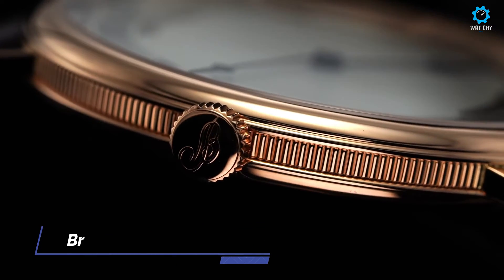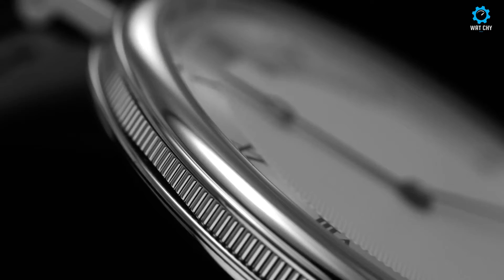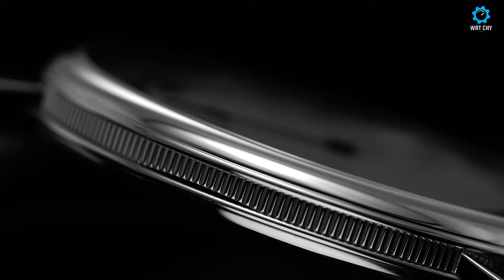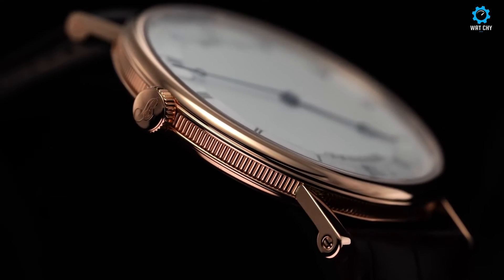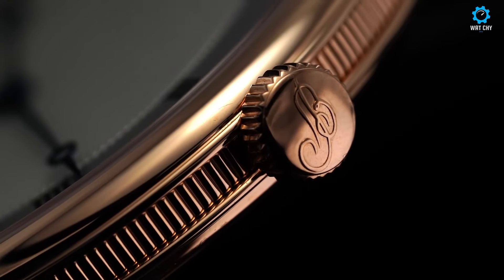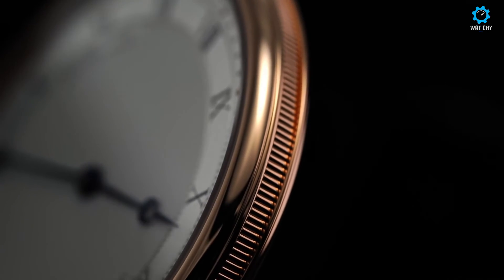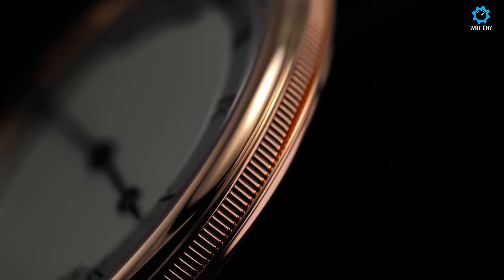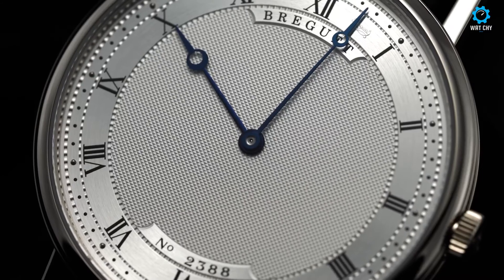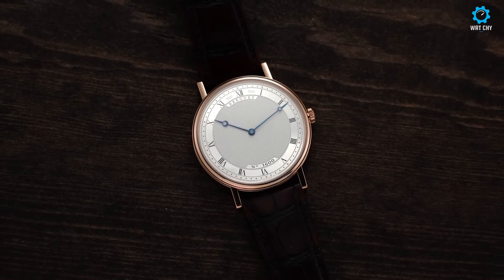The Breguet Classique 5000-157 is a true embodiment of timeless elegance and refined craftsmanship. This iconic timepiece showcases the signature Breguet design elements cherished by watch enthusiasts for centuries. With its clean and minimalist dial, the Classique 5000-157 exudes understated sophistication. The guilloché pattern on the silvered gold dial adds depth and texture, while the distinctive Breguet-style hands and Roman numeral hour markers showcase the brand's attention to detail.